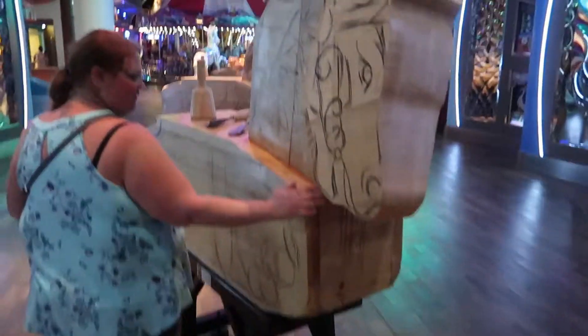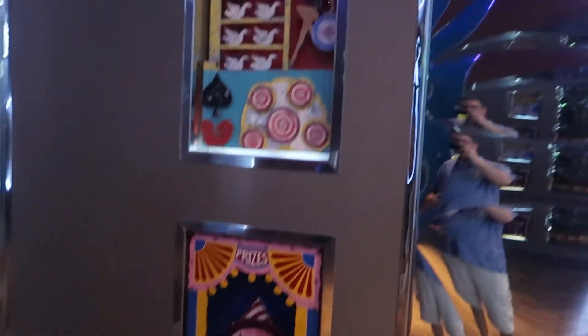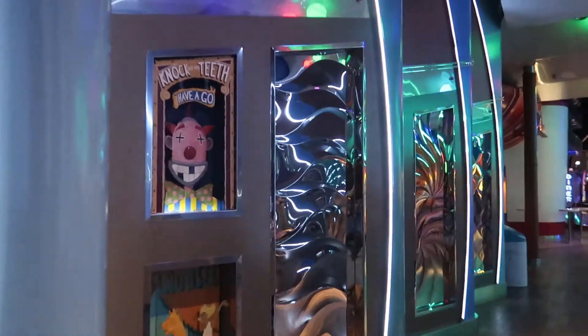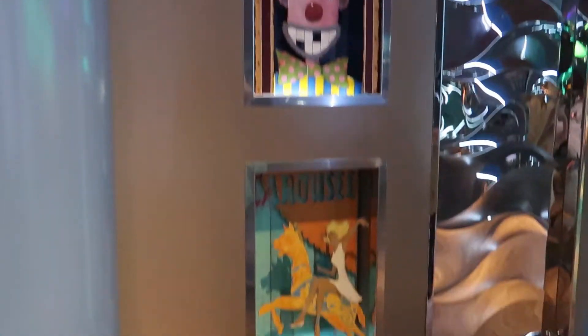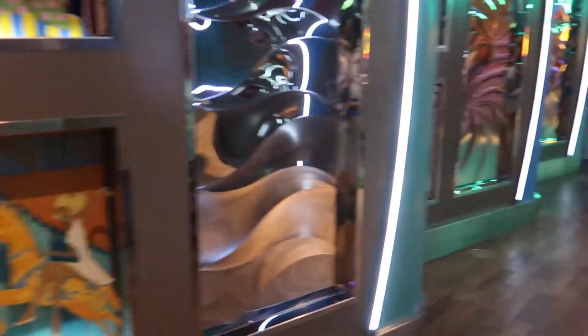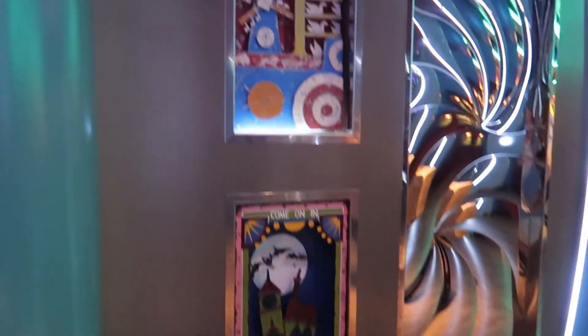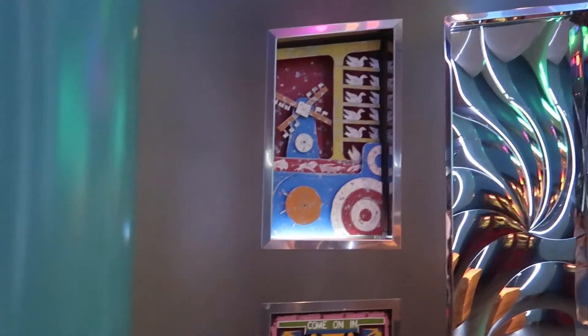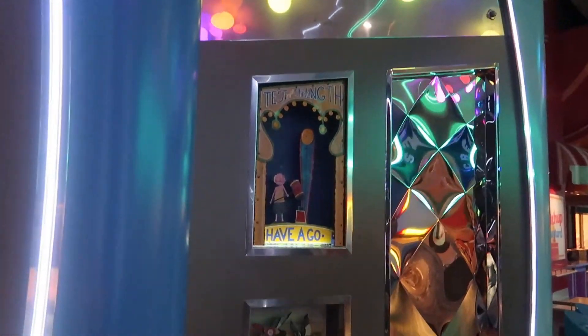These are amazing. But before we get to these, let's check out this. Most boardwalks used to have back in the days circuses or variety shows of certain kinds. So along the side of this are these fun little shadow boxes almost — of memories.